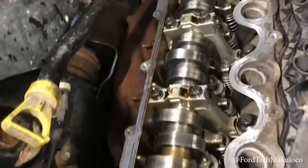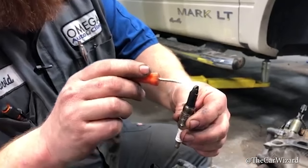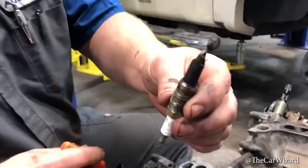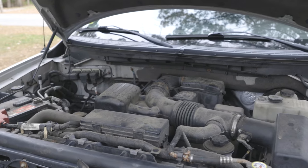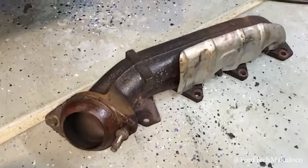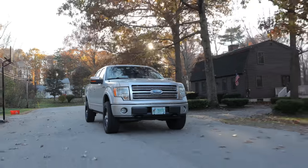Two other design flaws with the three-valve Triton involve the spark plugs, which can vibrate loose and break — people have reported their spark plugs physically shooting out of their engines due to thread failure. The spark plugs have long aluminum tips that can bond with the steel inside the spark plug port, causing them to break on removal. One flaw that's practically impossible to prevent is exhaust manifold gasket failures, caused by different expansion rates between the materials used in the headers and exhaust ports — the gaskets become worn and the manifolds themselves might even crack.